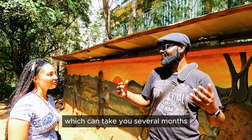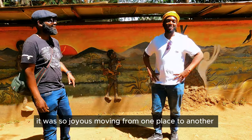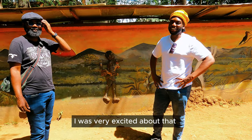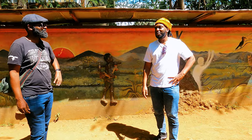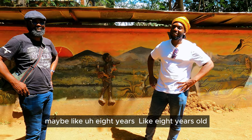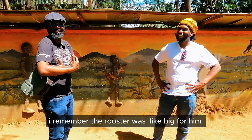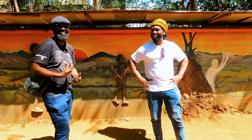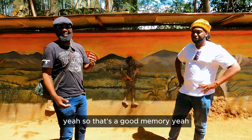It can take you several months to build the proper structure. So Chris had the rooster — what was the feeling, Chris? You were so joyous, because you're moving from one place to another. I was very excited about it. I was still young, maybe like eight years old. Because I remember the rooster was like big for him. That's a good memory.